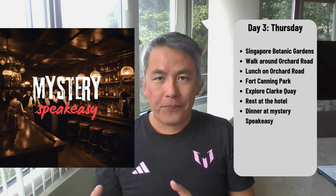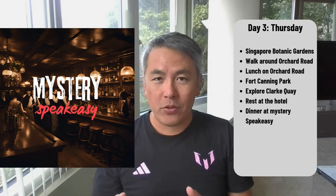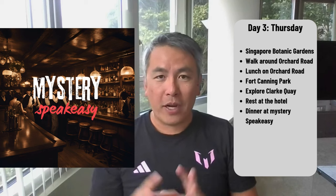After Clarke Quay, we'll head back to the hotel and rest for a bit, because that evening we have plans to have dinner with our friends at an interesting-looking speakeasy near the Bugis Junction area. If you want to know which speakeasy we're going to, please check out the video where I chronicle our trip.